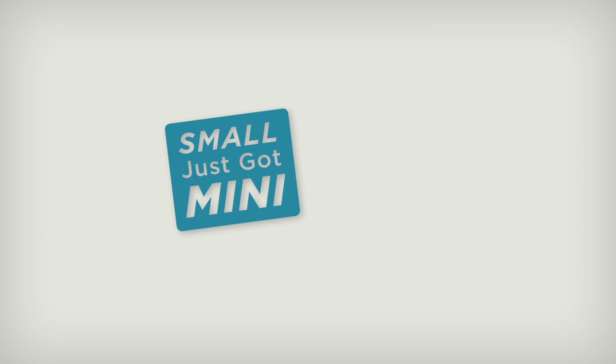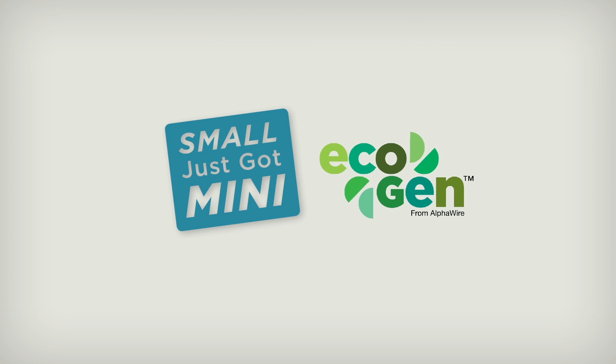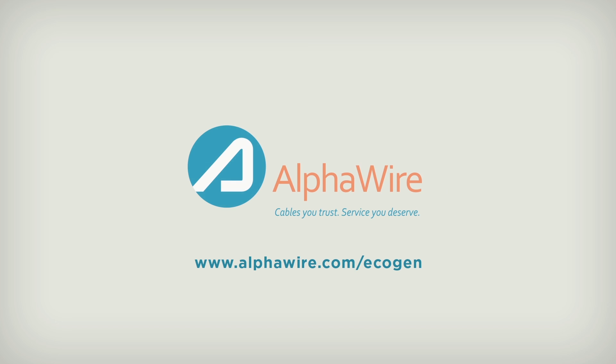To review our broad offering of standard configurations or request a sample, visit alphawire.com/EcoGen. AlphaWire — cables you trust, service you deserve.